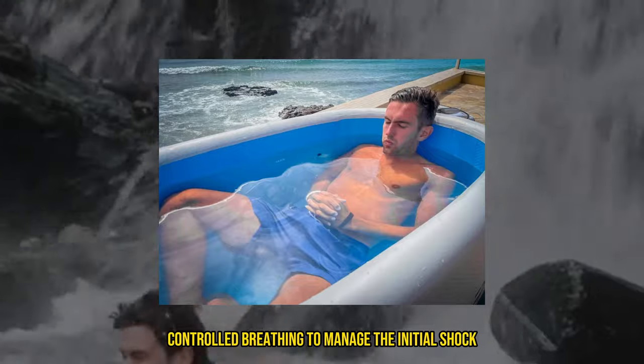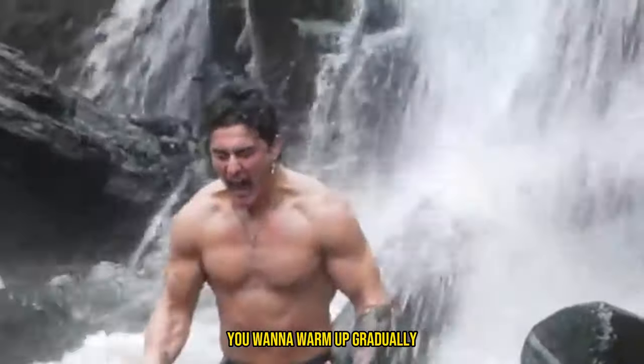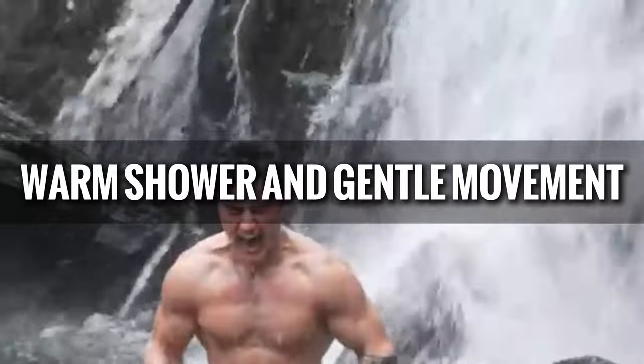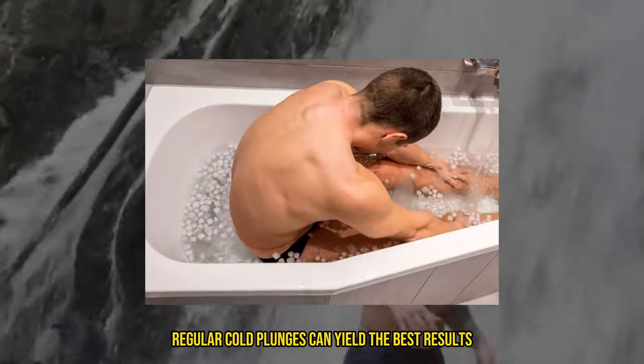For breathing, focus on deep, controlled breathing to manage the initial shock. After a plunge, you want to warm up gradually with a warm shower and gentle movement. Consistency is key — regular cold plunges can yield the best results.